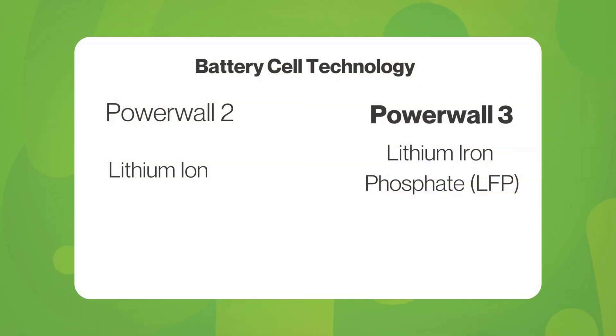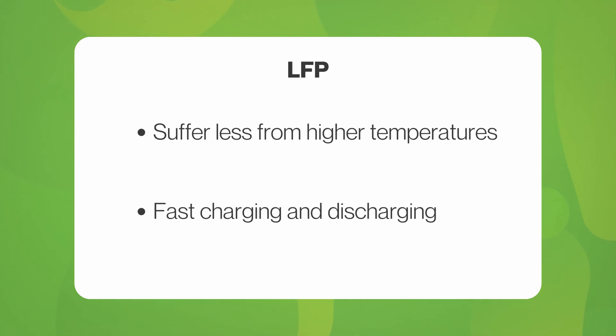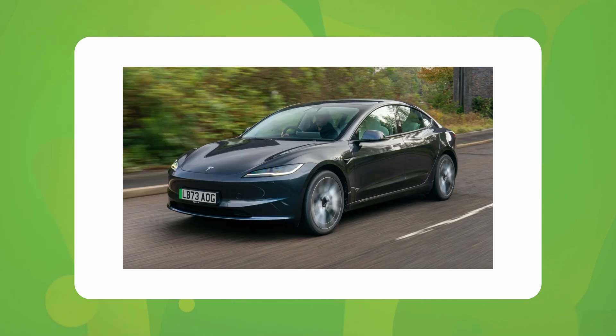The next major advancement is the battery cell technology itself. Powerwall 2 used lithium-ion, whereas Powerwall 3 uses lithium-ion phosphate, or LFP. LFP batteries suffer less from higher temperatures and fast charging or discharging rates, meaning they cope better with high loads and fast charging. This is the modern battery technology used in Tesla's new Model 3 vehicle, proven to be a great success in both safety and performance.